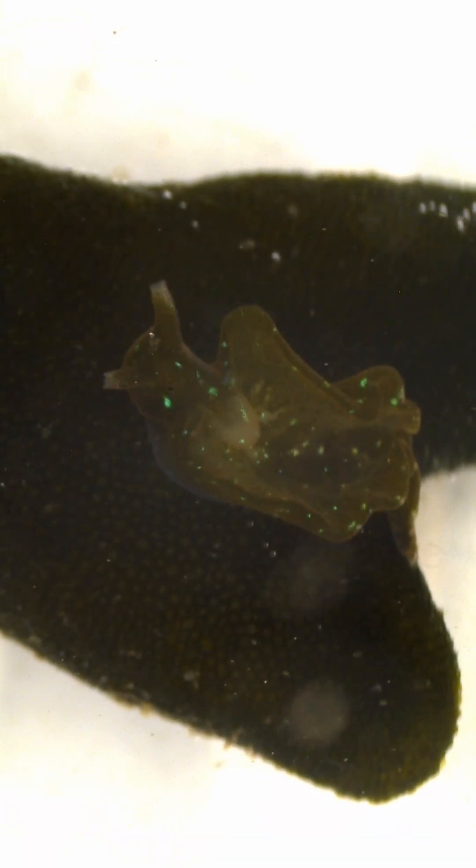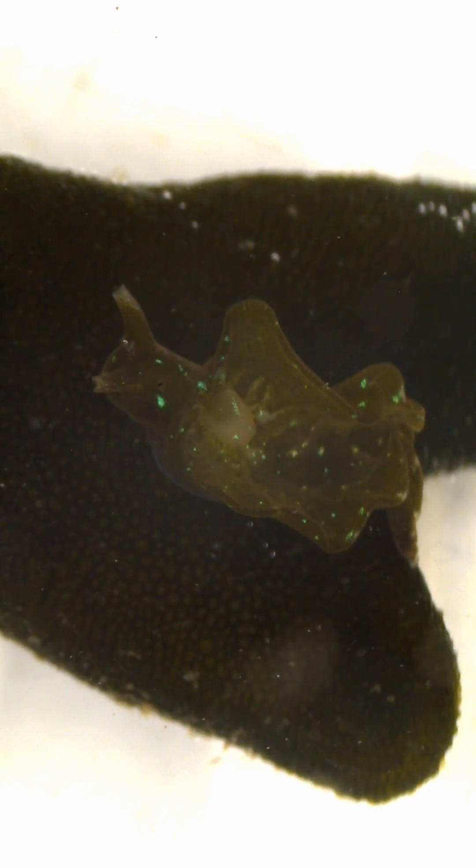They're called sap suckers because what they do, they quite literally drink the chloroplast out of this seaweed that we see here and use that to photosynthesize in their own body. Sort of like how a plant uses the sun to produce their own food, they can now do so using their own bodies.